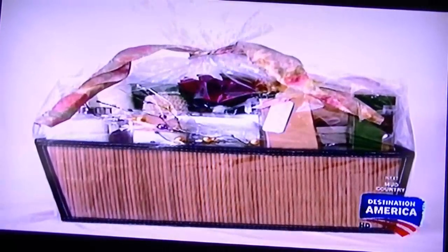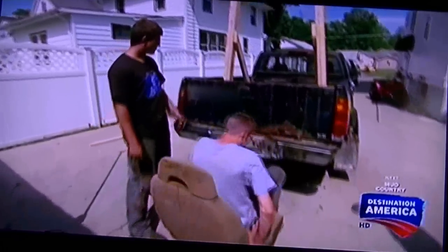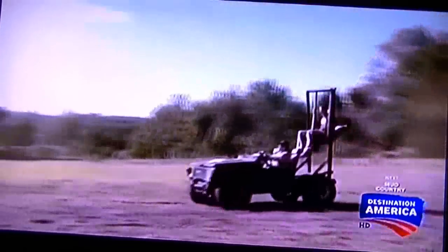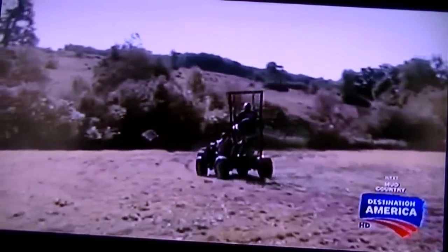He could have bought Grandma one of them baskets of fancy soaps, but that just wouldn't be Dalton's style. This redneck rocker is going to be safe for Grandma — the last one wasn't really that safe. Dalton's first redneck rocker was on the back of a jumper. If the welds didn't hold up, riders could fall directly onto the drive shaft.